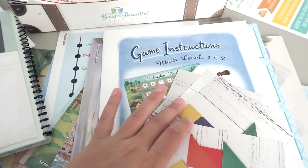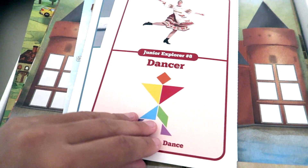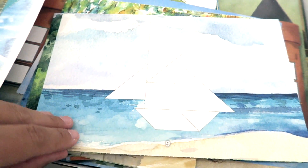Speaking of tangram pieces, something super important with Math Two and also Math One is the math activity box. My daughter used this for Level One and will be using the same box for Level Two. Inside this box you'll see a ton of amazing things — different instruments they use for their lessons, ways to learn math hands-on. There are tangram pieces and also manipulatives like shell manipulatives and egg manipulatives. Depending on the specific lesson, there might be a story about a character who lives by the ocean, so you'd use shell manipulatives in that lesson, and then use them again on the worksheet.